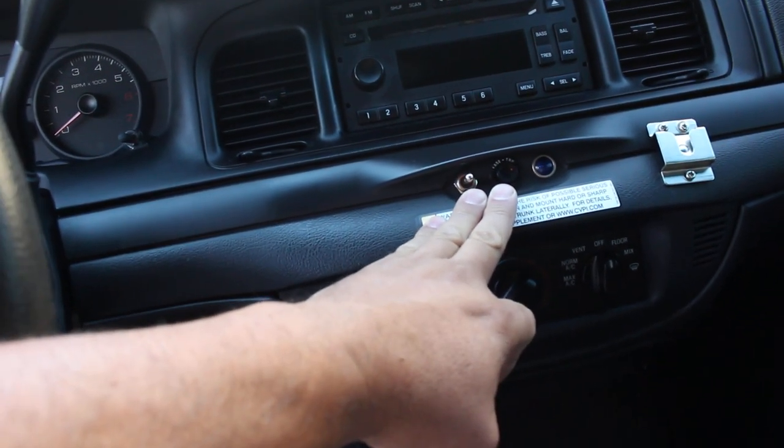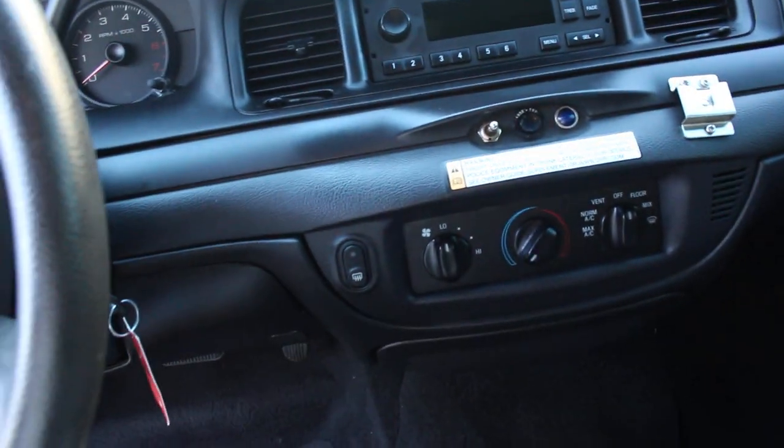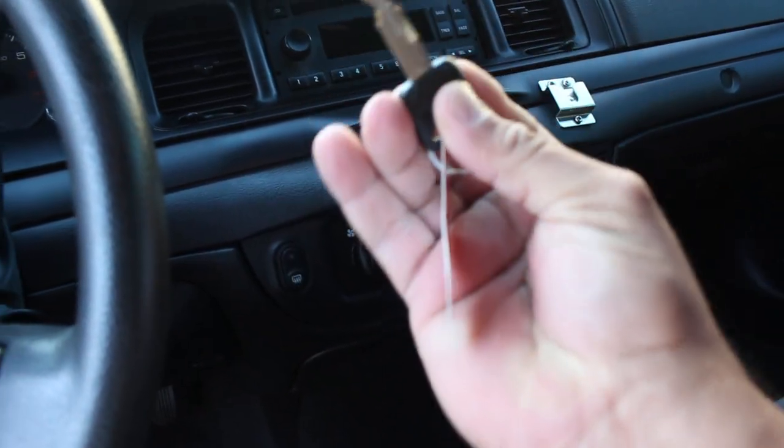Driver's side seat is in perfect condition, passenger side seat is in perfect condition. I do have working clear strobes and wigwags — I'll go ahead and show you how those work if I have the time. One key came with the car — this is an independent key, not a fleet key.